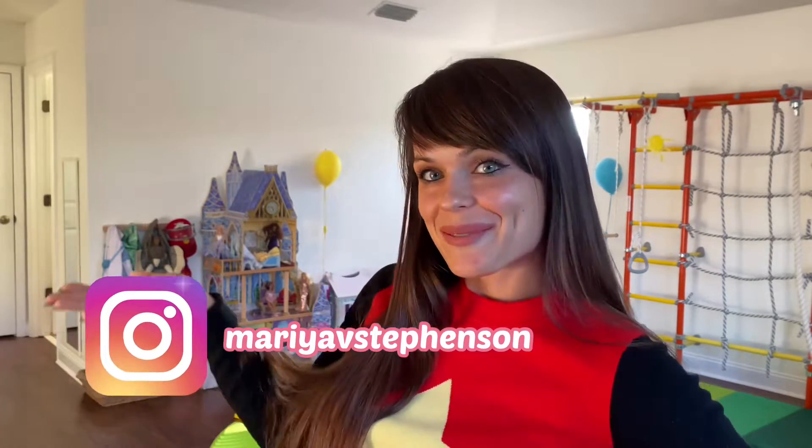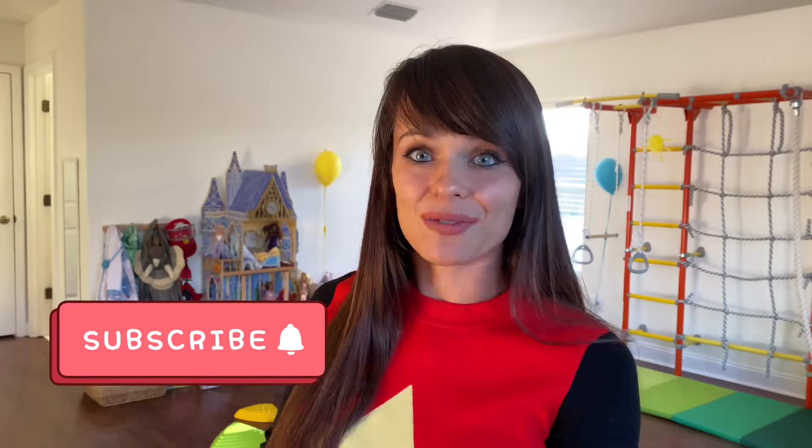Hi guys, this is Maria, welcome back to my channel. In today's video I will be sharing our full playroom tour. I have a three-and-a-half-year-old and a five-and-a-half-year-old and I've designed this space to accommodate a homeschool environment, remote learning, and lack of extracurricular activities. We have areas for education, creative development, imaginative play, and active play. I'll share all of it, including materials and toys I use, and link more in-depth videos in the description.